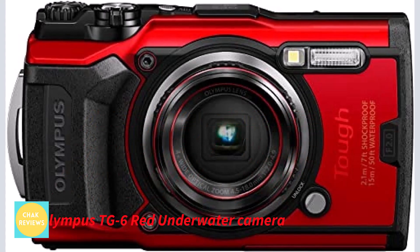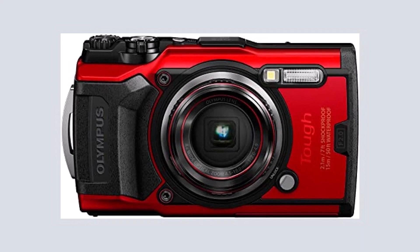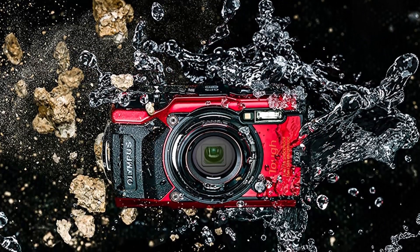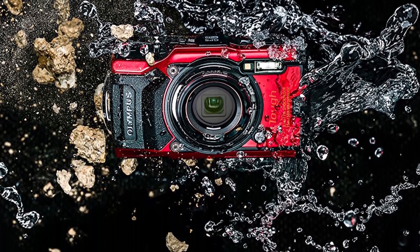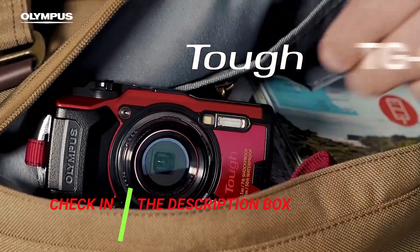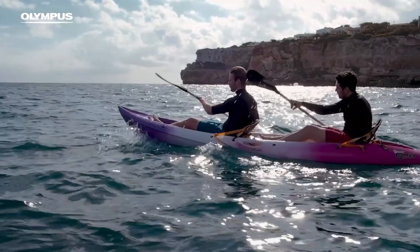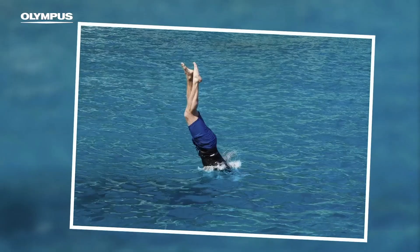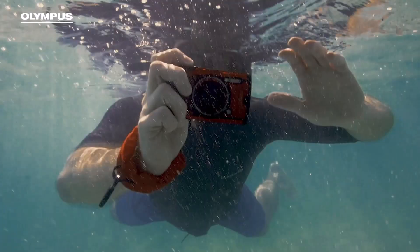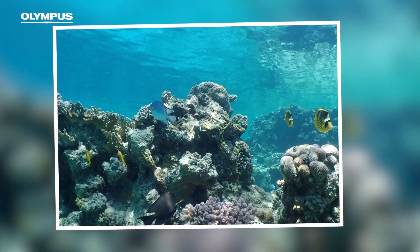Number 3 is the Olympus TG-6 Red Underwater Camera. Olympus is mostly known as a manufacturer of professional photo and video cameras, but it also sells a few tough camera solutions for people who want waterproof cameras. As expected from a big camera brand, the Olympus TG-6 has a larger image sensor, making it one of the top alternatives in terms of image quality. Despite having only a 12-megapixel sensor, it produces some of the best images, especially considering it has a 4x optical zoom.